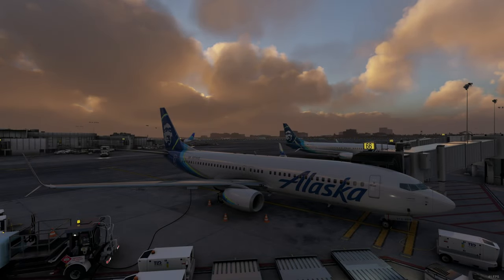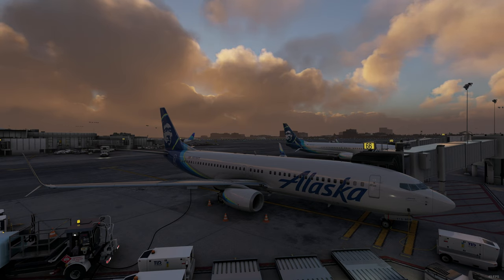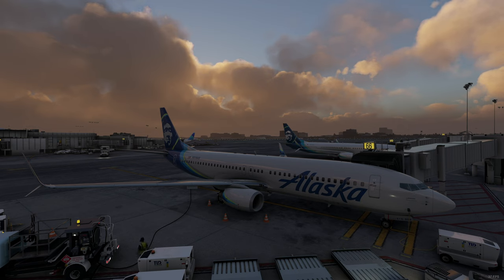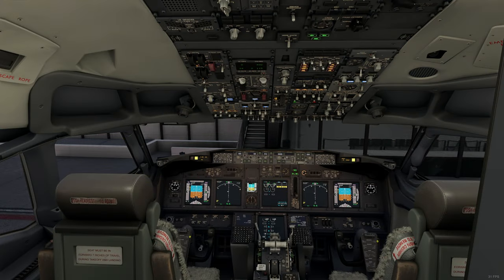Ladies and gentlemen, welcome back to another video. Today is another very long flight with the PMDG 737-800 with FS2. I'm not sure what that AI traffic is doing in the background, but you sure are having fun. Today's flight will take us from LAX — Los Angeles — over to Washington DC. It's going to take us about 4 hours and 31 minutes of flight time, so roughly 5 to 5 and a half hours in this airplane. Without further ado, let's get started and set up.